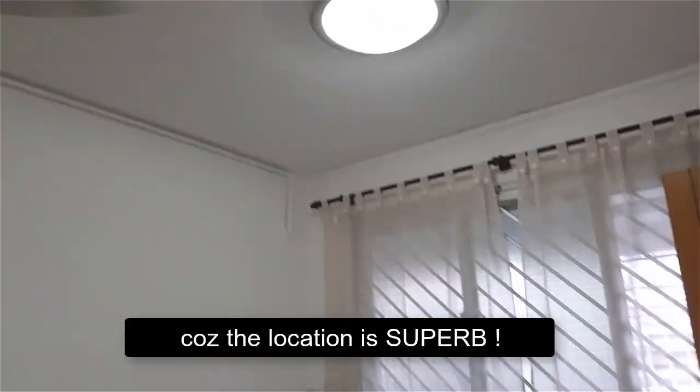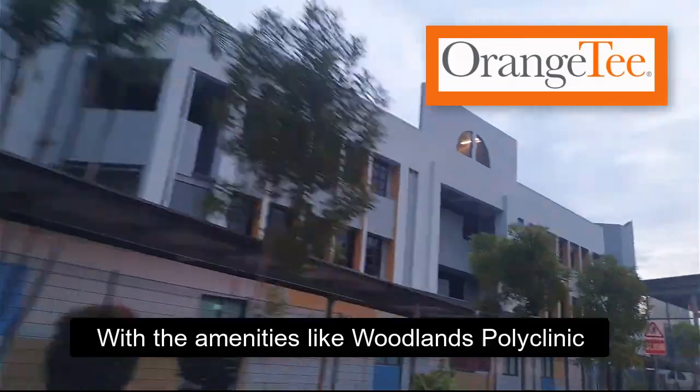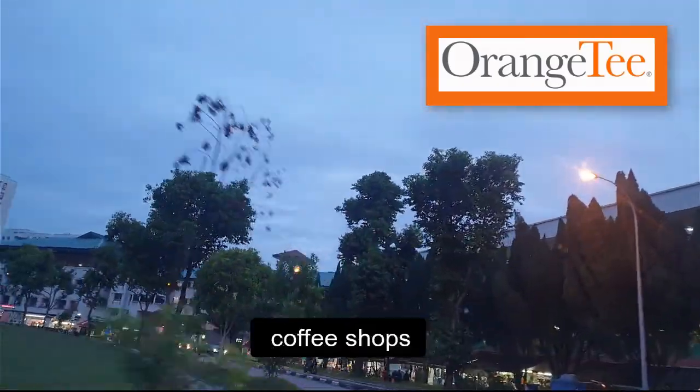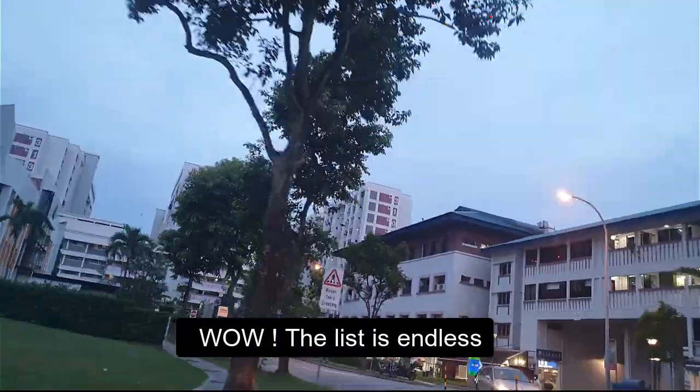You wouldn't ask for more because the location is superb, with amenities like Woodlands Polyclinic, Sheng Siong Supermarket, grocery stores, coffee shops — wow, the list is endless.